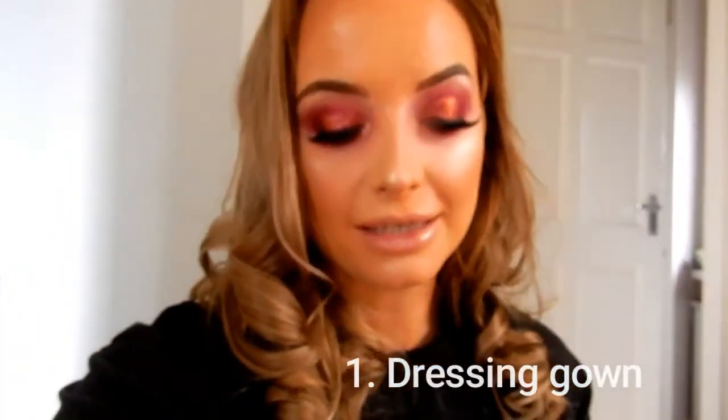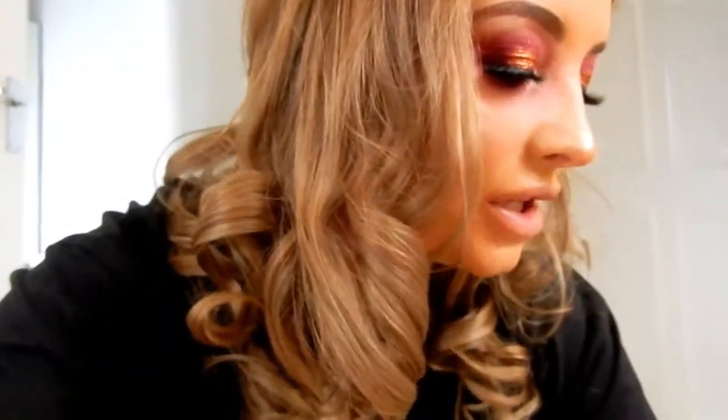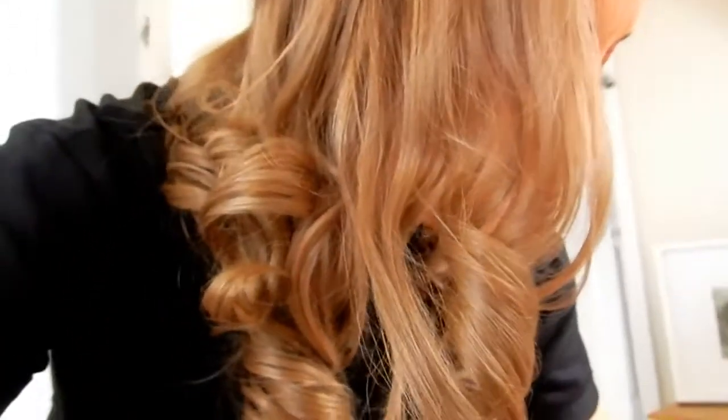I'm just about to head to Nottingham for the Sanctum shoot and I'll show you a few things I've packed that I always take to a shoot. I always take a dressing gown because you never know how cold it's going to be. I also take deodorant, hair brushes, hair bobbles, chewing gum, and a few options of footwear in case of outfit changes. I always take a spare pair of knickers just in case. And then I take something to eat, a big bottle of water, and I'll grab a coffee on the way down.